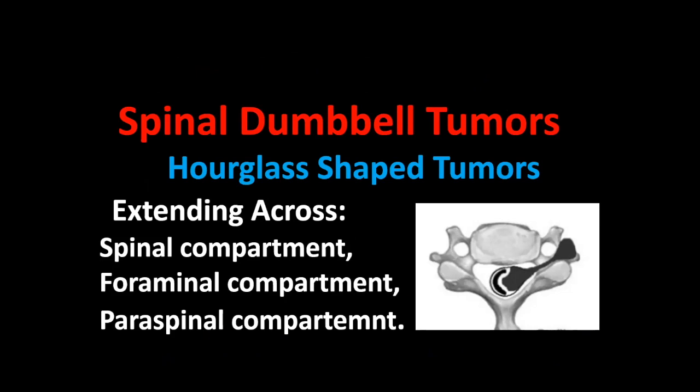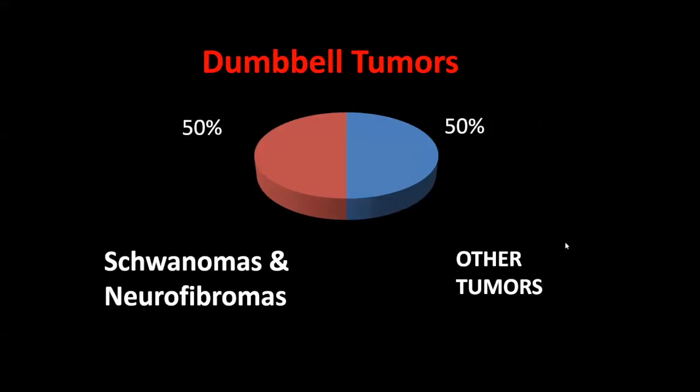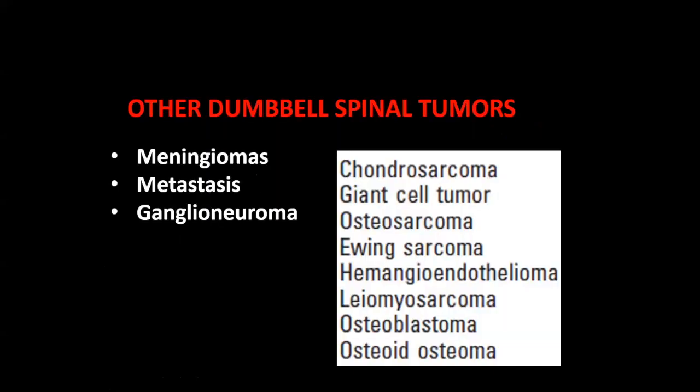We're speaking about spinal dumbbell tumors. Some people may not understand what 'dumbbell' means — like dumbbells used for weight lifting. These are hourglass-shaped tumors, part within the spinal canal and part outside, so they look like an hourglass or a dumbbell. Here are the three compartments: within the spinal canal, the foraminal canal, and the paraspinal part. People think of dumbbell tumors as only schwannomas — it's not. Only 50% are due to schwannomas; the other 50% are other tumors.